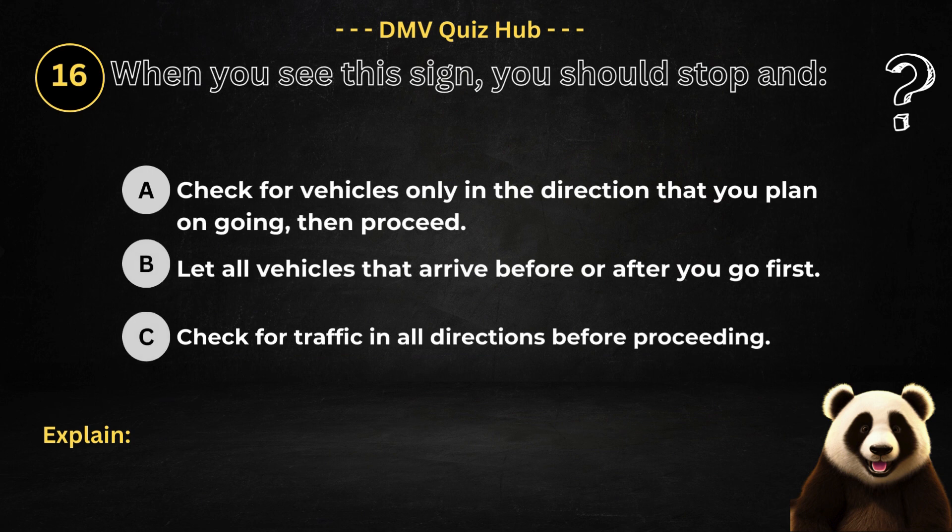Question number 16. When you see this sign, you should stop and: Option A: Check for vehicles only in the direction that you plan on going, then proceed. Option B: Let all vehicles that arrive before or after you go first. Option C: Check for traffic in all directions before proceeding.